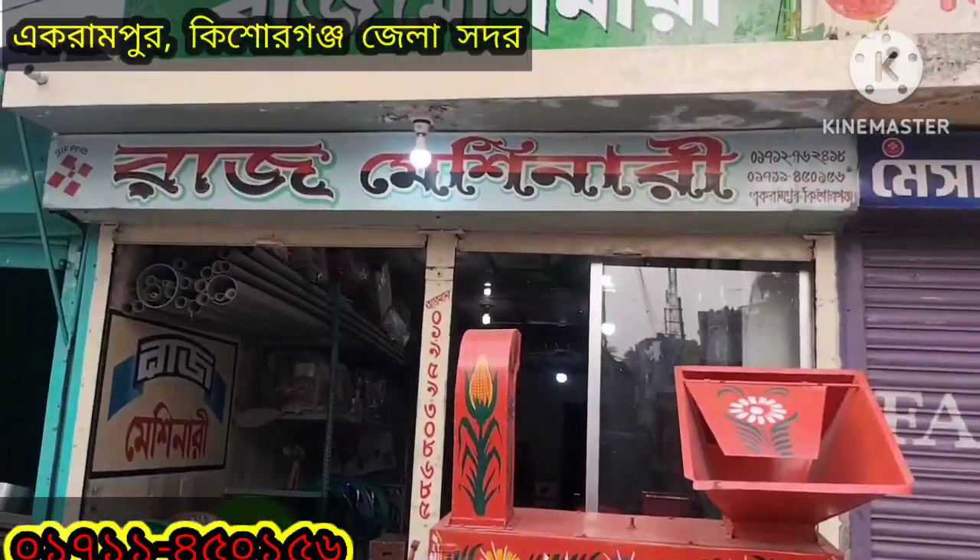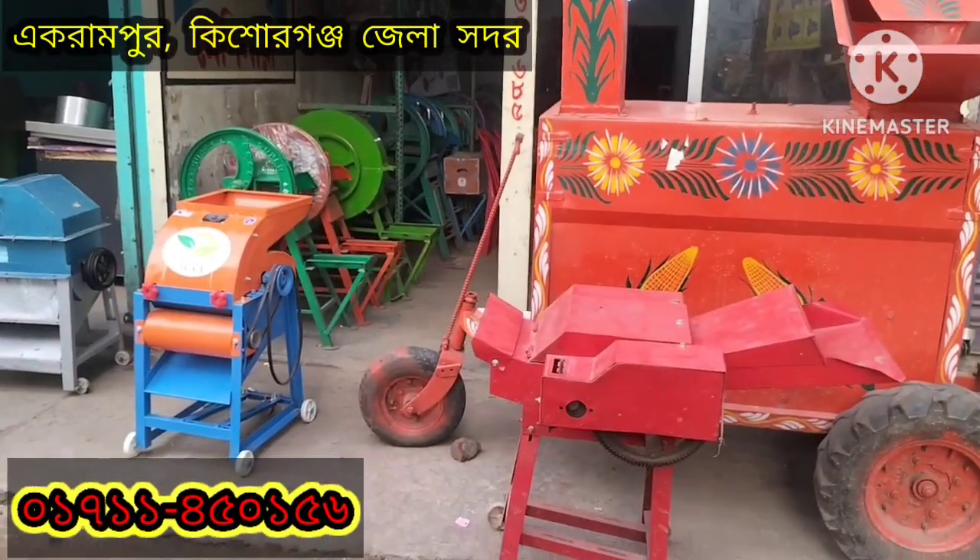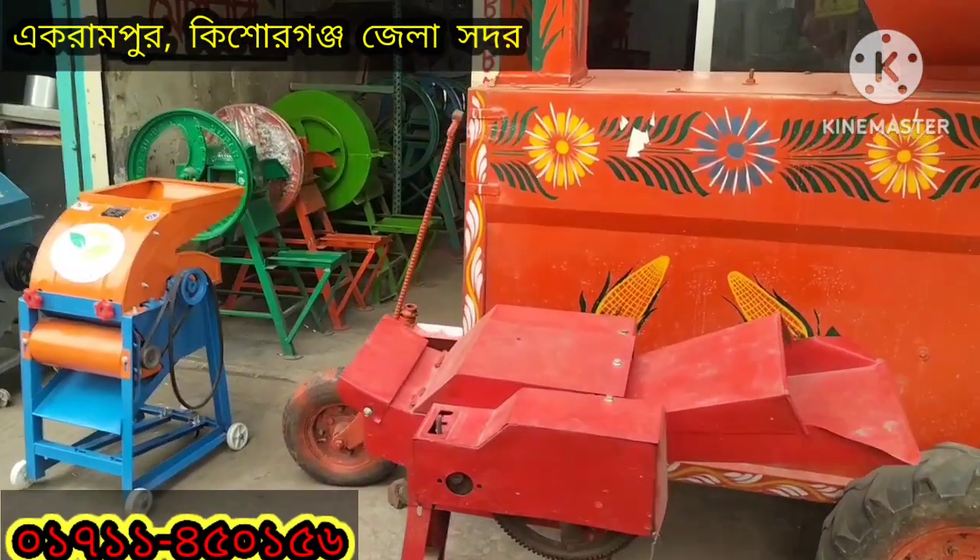Hello, my name is Raja Machine. I am here to come. I am very happy to see this video.